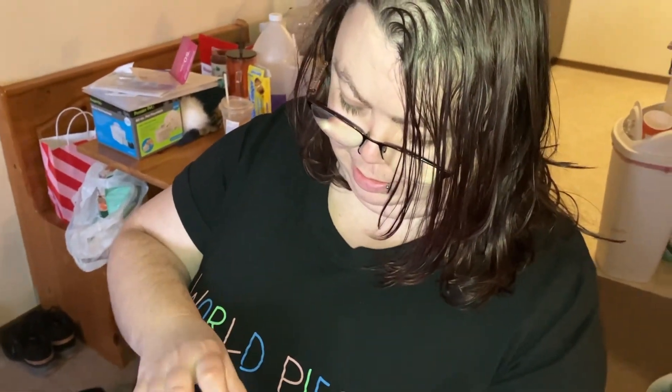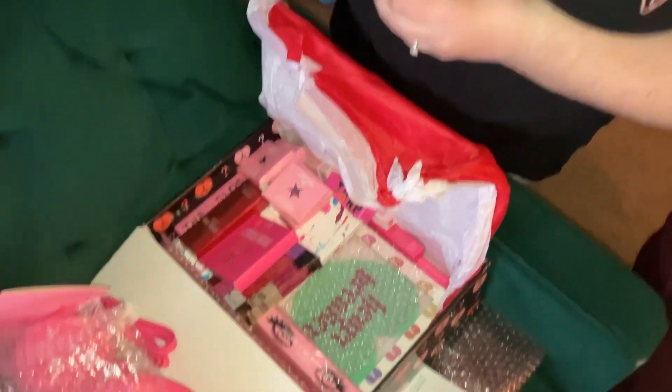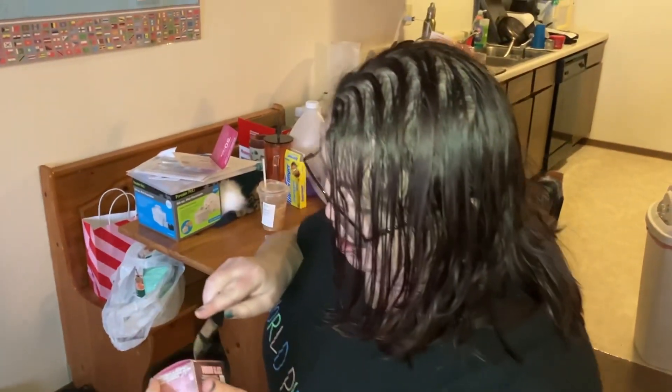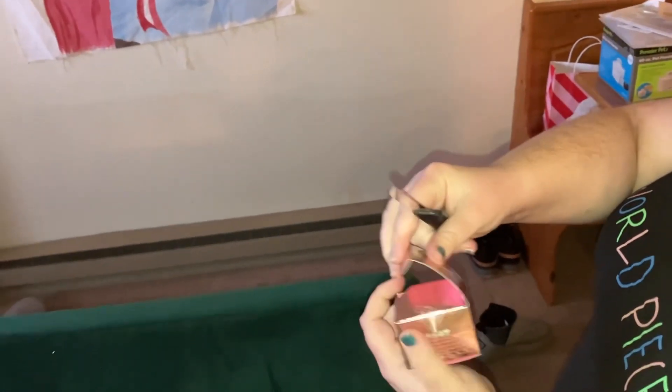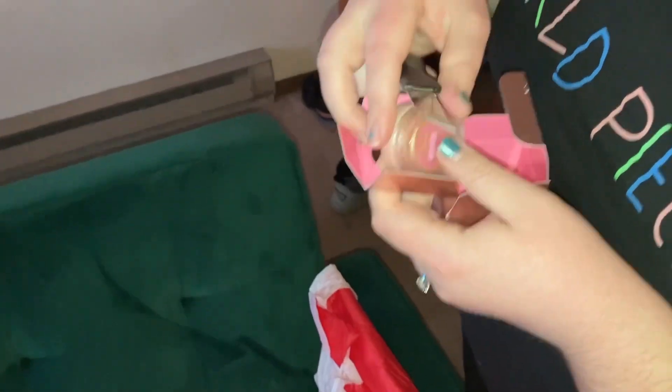Cute, so much stuff. Look at all that stuff. How much did this cost? Like 200? It was pretty close to 200 or so. There's so much stuff in here — a whole bunch of stuff. I bet there's some stickers and plenty of makeup. What is this? Voodoo glass? Eye glass powder? So much stuff goes into makeup. Look at the color — it's kind of like a silvery gold.